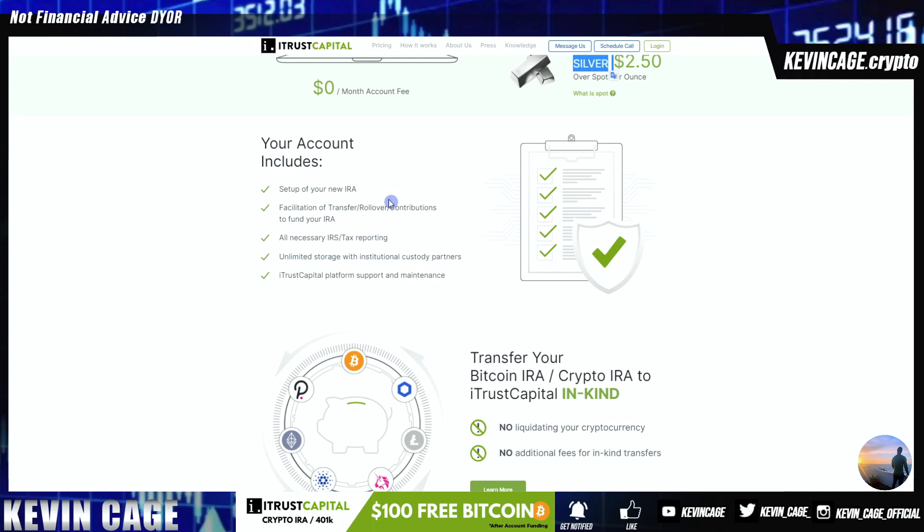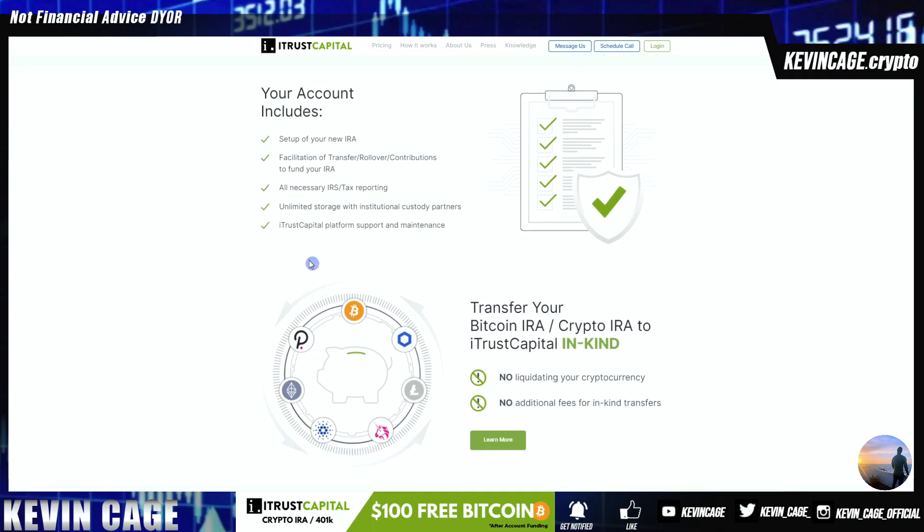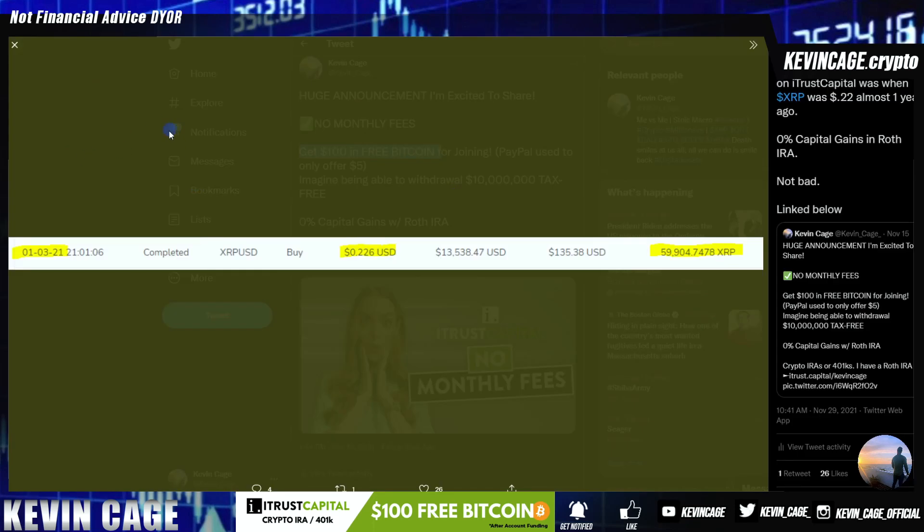This is one of the completely legal ways in the United States to get tax-free trading with a Roth IRA, which is what I have today. So if you believe assets like Polkadot, XLM, any of these assets are going to be going up hundreds of percent year over year, and you're bullish on the crypto market long-term over the next decade like myself, then I think this is an absolute no-brainer. And remember, I bought XRP here at $0.22 with a Roth IRA.